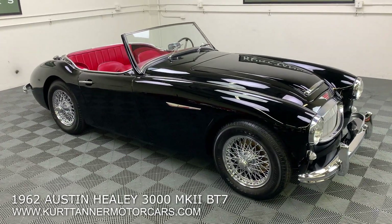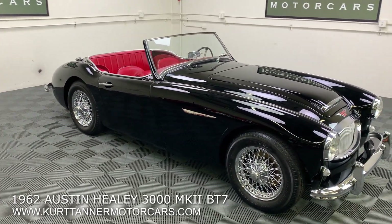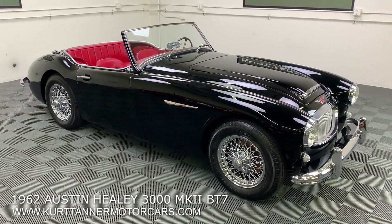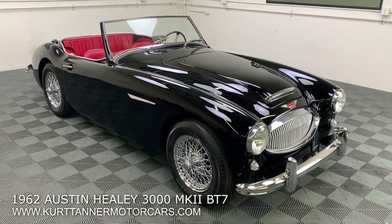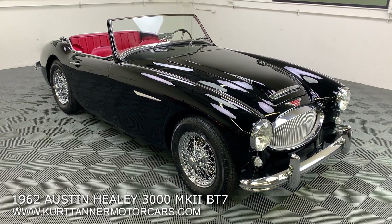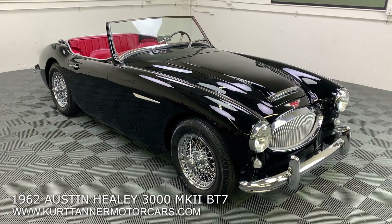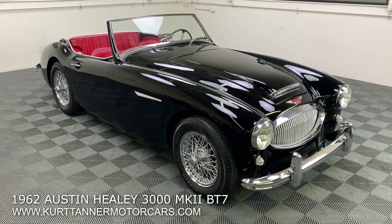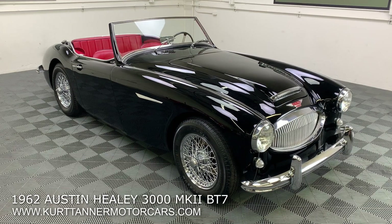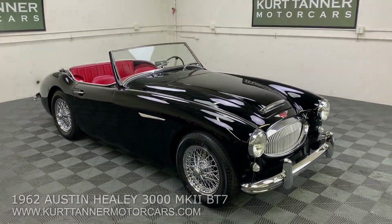And there it is. This is a hard-top, soft-top car — it comes with a beautifully matching aftermarket hardtop that looks really lovely and fits the car great, along with a black cloth soft top. 1962 Austin Healey 3000 Mark II BT7 Triple Carb Roadster, finished in spectacular black with red leather interior, four-speed overdrive, chrome wire wheels, two tops, and photo documentation of the restoration. This is a lovely turnkey example of this rare, desirable Big Healey 3000, for sale right now at www.kurttannermotorcars.com.